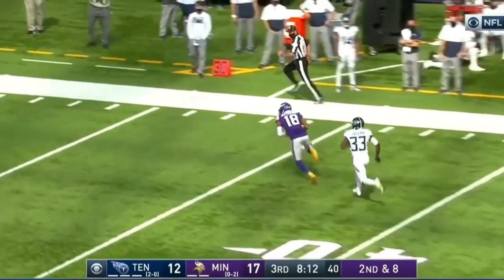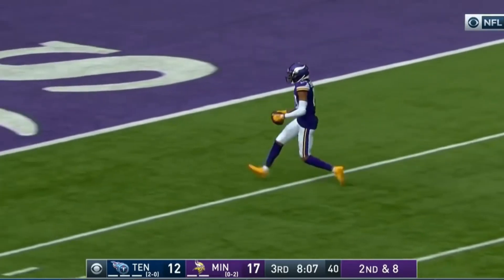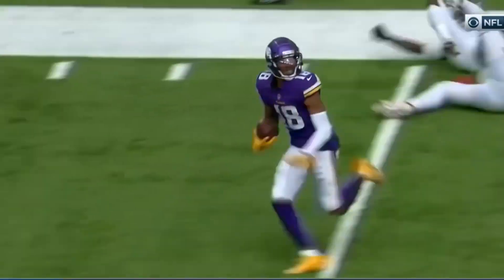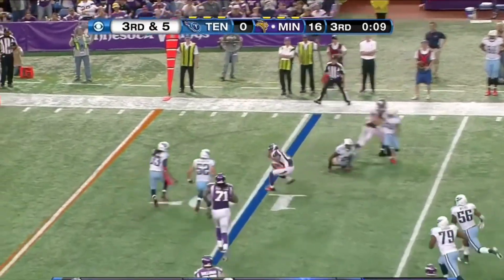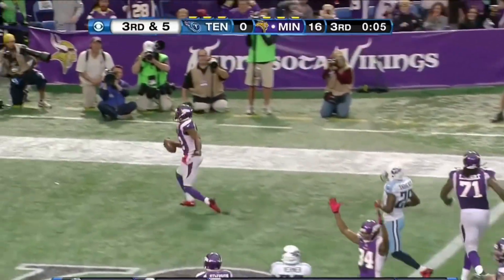Jefferson's got separation and he's got the catch. Inside the 40, Jefferson still going. See you later! Justin Jefferson, have a day! Nice move by Harvin. Percy Harvin! Touchdown! What a play!